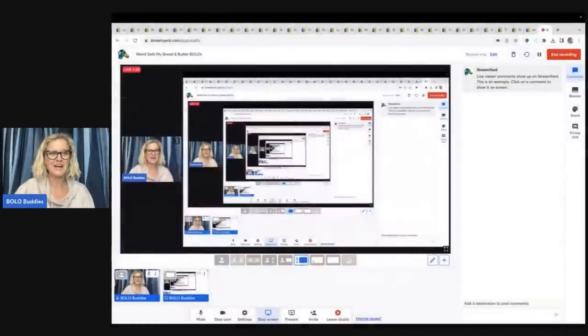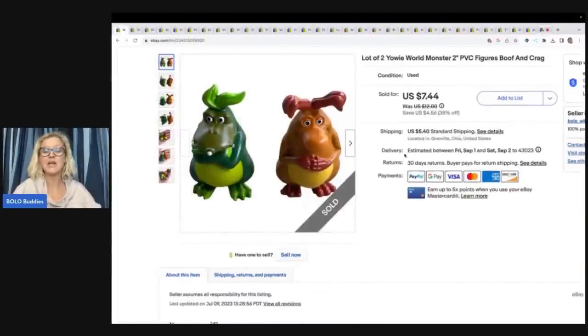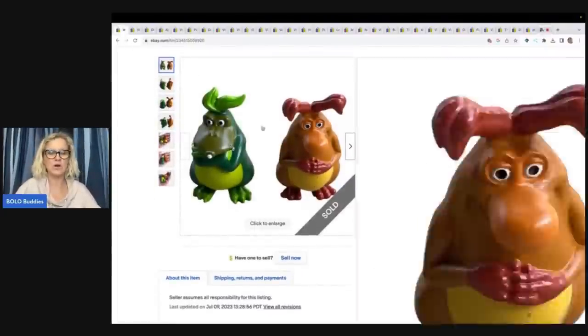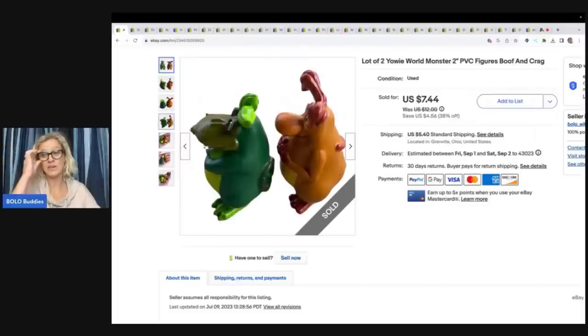All right, let's get started with my first bread and butter bolo. The first item I sold is definitely a weird item. I picked these up at the Goodwill bins and I had no clue what they were. I'm just like, these are interesting — they're small, cute little toy figures.